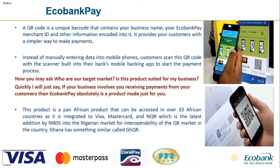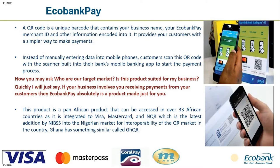Echobank Pay can be accessed across all 33 affiliates in Africa. It's not suited for just one market — any of the 33 affiliate countries can use this product. Echobank Pay has integrations into Visa, MasterCard, and most recently in the Nigerian market, we are integrated into the NQR — that is the Nigeria Quick Response Code.